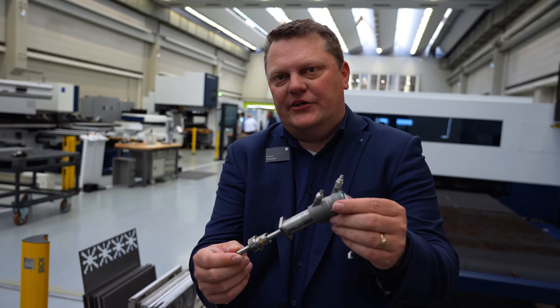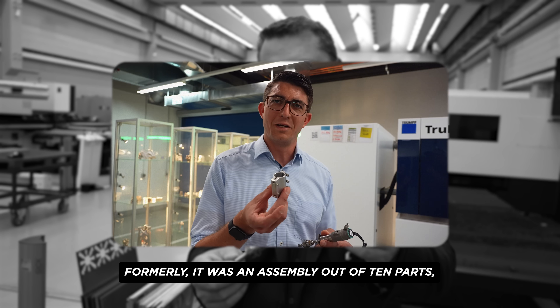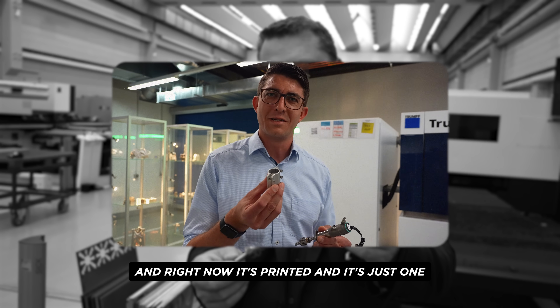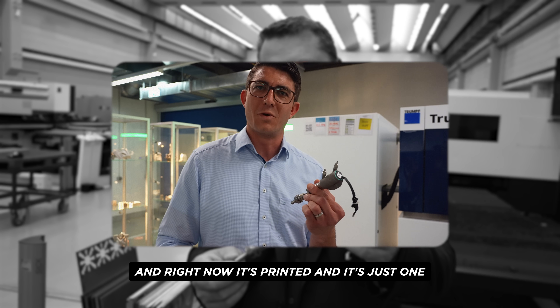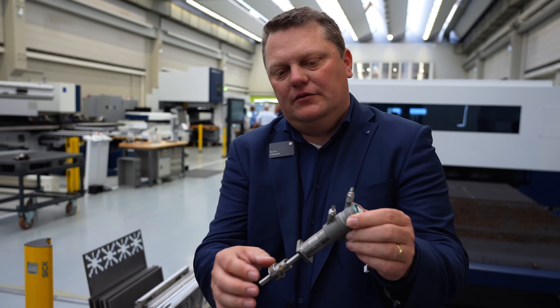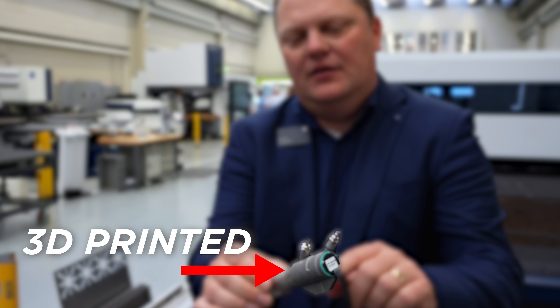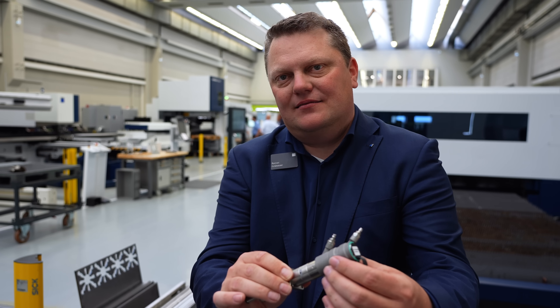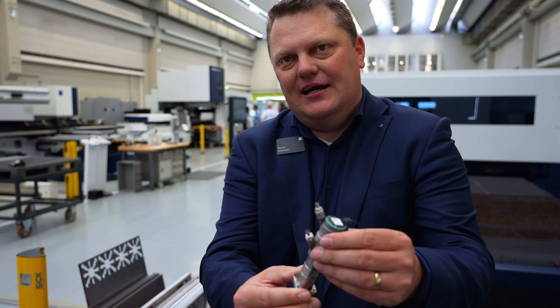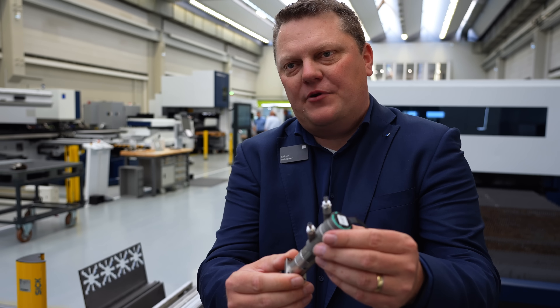That's inside the laser head. This component moves the lens up and down, and additively we produced this part to cool that component. That's made out of additive manufacturing on our machines here — the TruePrint 3000. Pretty awesome.